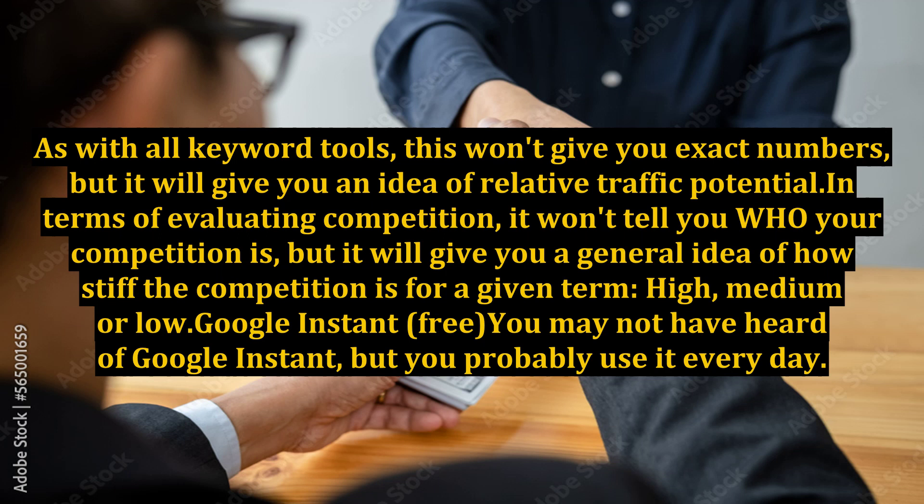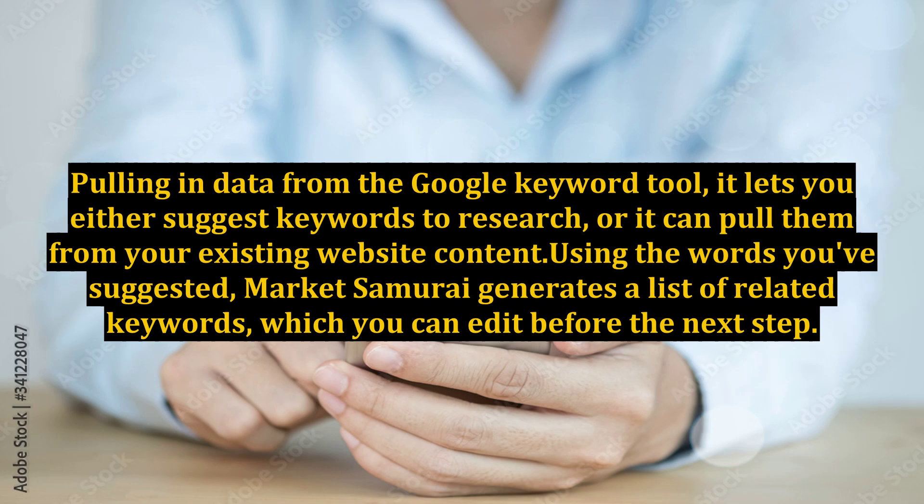Market Samurai — $149 one-time fee. Market Samurai contains a set of modules you can use for everything from researching your competition, finding content for your site, or promoting or monetizing your blog. My favorite module, and the one I use more than any of the others, is the keyword research module. Pulling in data from the Google Keyword Tool, it lets you either suggest keywords to research or pull them from your existing website content. Using the words you've suggested, Market Samurai generates a list of related keywords which you can edit before the next step.